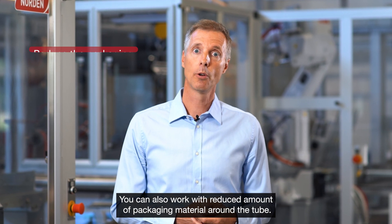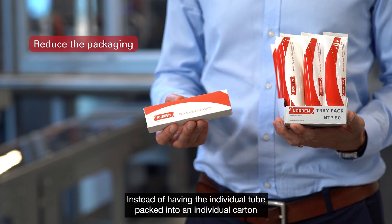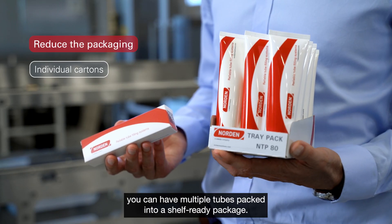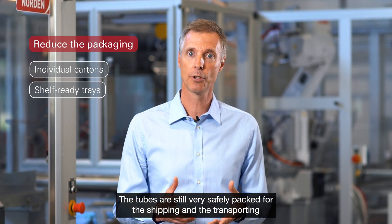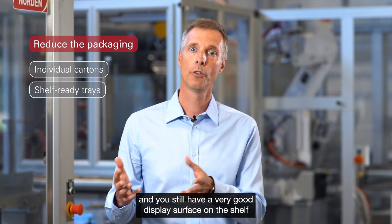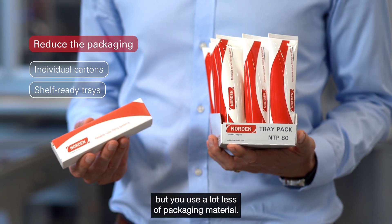You can also work with a reduced amount of packaging material around the tube. Instead of having each individual tube packed into its own carton, you can have multiple tubes packed into a shelf-ready package. The tubes are still very safely packed for shipping and transport, you still have a very good display surface on the shelf, but you use a lot less packaging material.